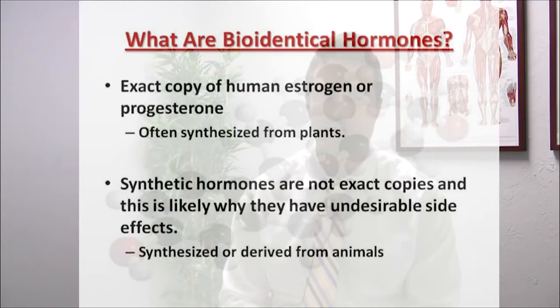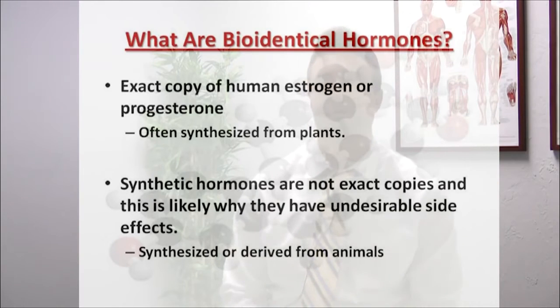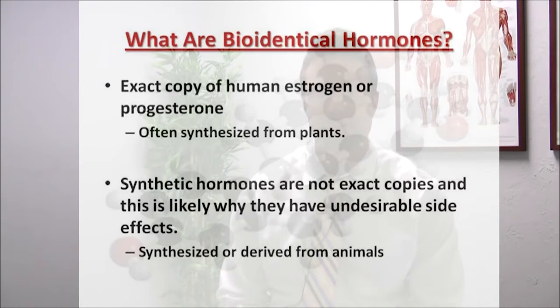Let's first define what bioidentical hormones are and what synthetic hormones are. Bioidentical hormones are exact copies of estrogen or progesterone, and they are typically synthesized from plants. Synthetics are non-exact copies — and this is likely why they have undesirable side effects — and they're often synthesized or derived from animals.